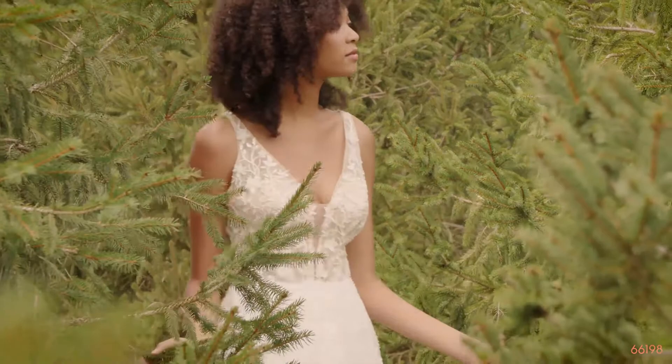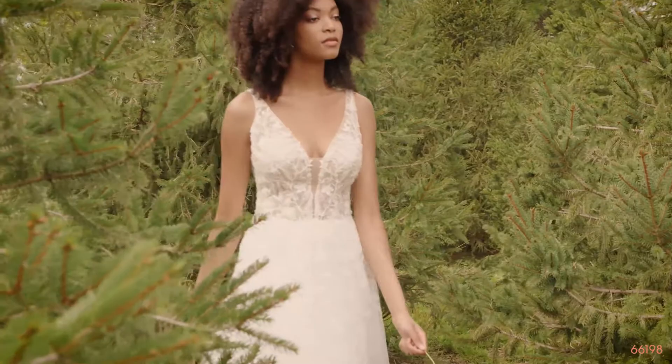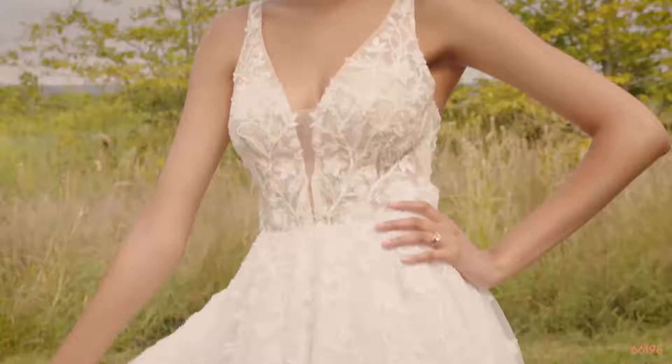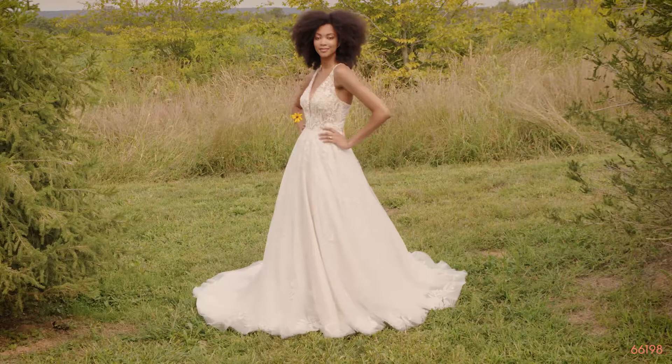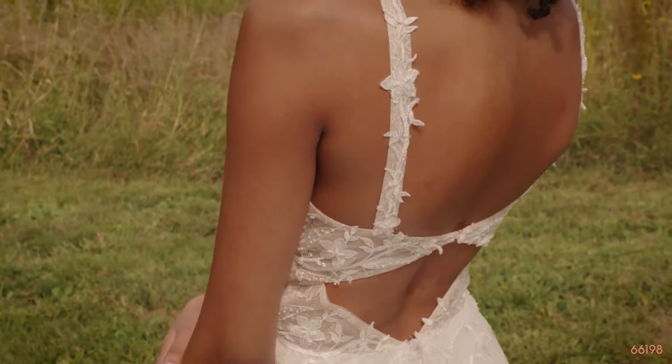Style 66198 is a slim ball gown with a plunging V-neckline and sexy low diamond keyhole back. Its ethereal illusion bodice has a vintage Chantilly lace underlay, and the tulle skirt is embellished with all-over hand-beaded and sequined lace appliques, finishing perfectly with a whimsical chapel-length train.